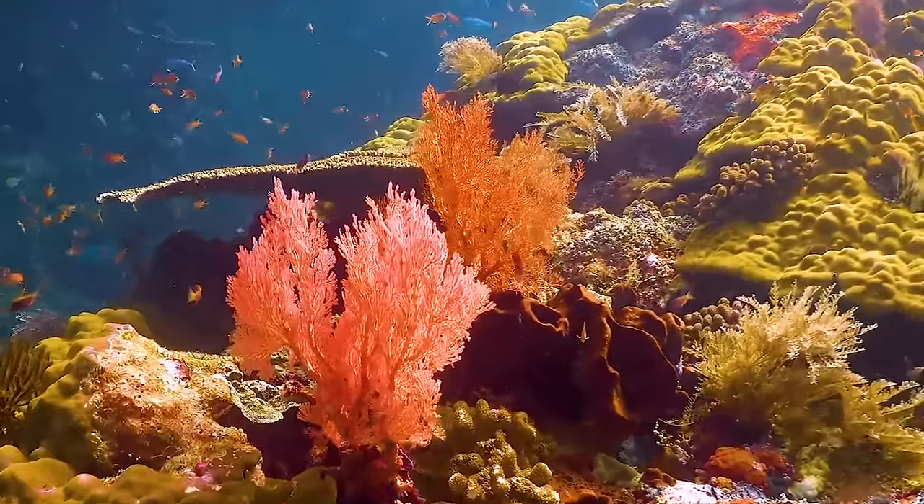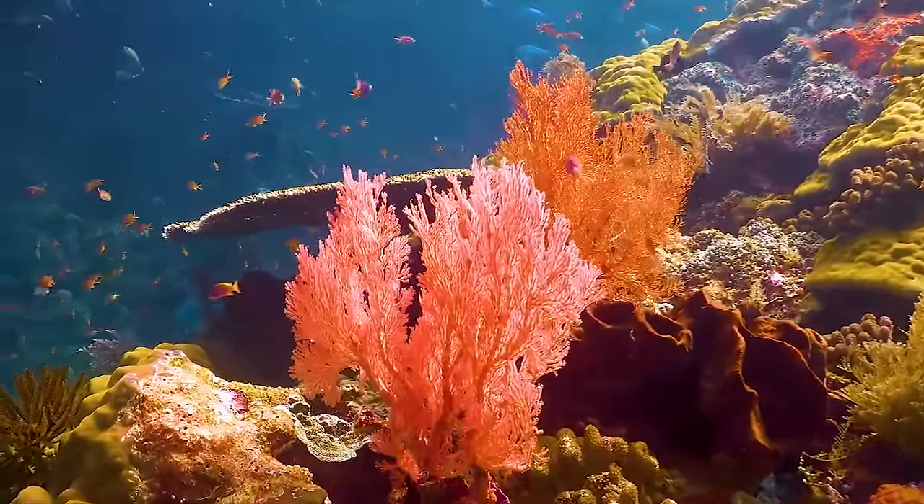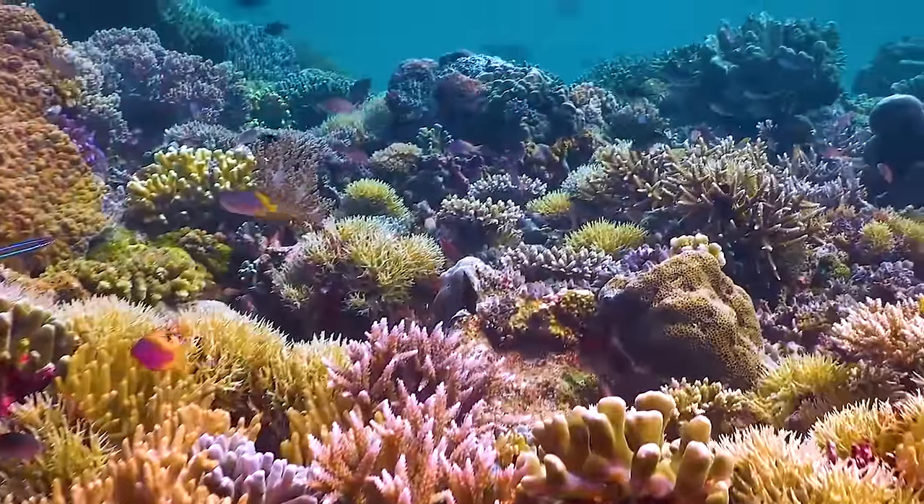While the Great Barrier Reef is the biggest, you can find coral reefs in tropical ocean waters around the globe. Someone named Joycelyn has a question about these amazing places. Let's call Joycelyn now.